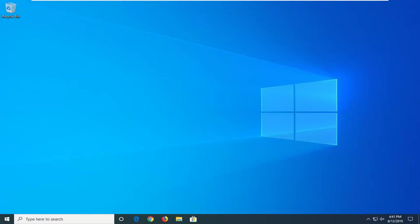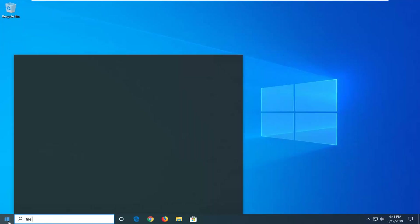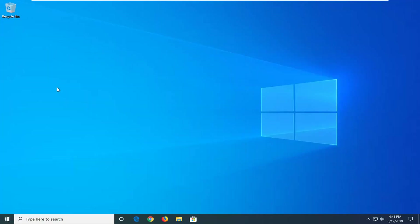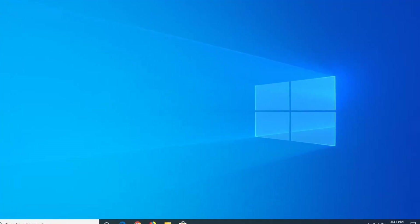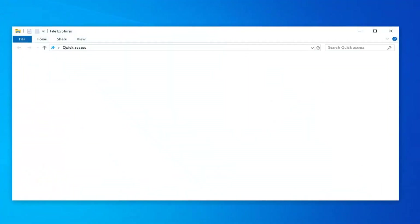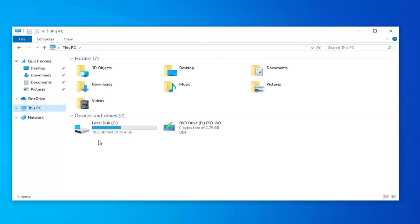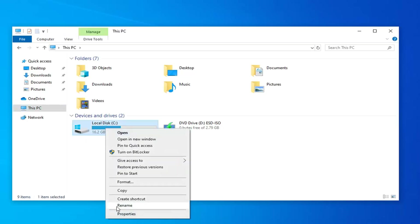Another thing I would suggest would be to go ahead and open up the Start menu. Type in File Explorer. The best match should come back with File Explorer — go ahead and left click on that. Select This PC on the left side, and now whatever drive Windows is installed on, there should be a little Windows icon above it. You want to right click on it and then select Properties.